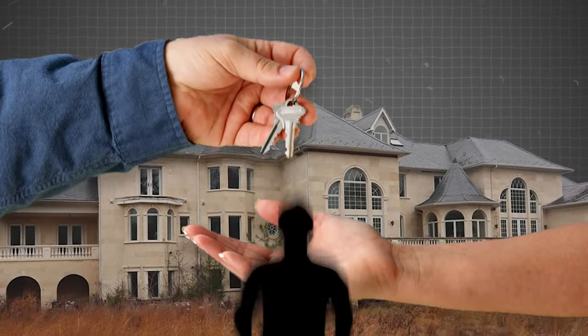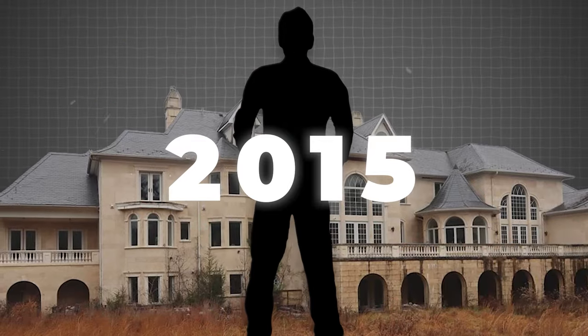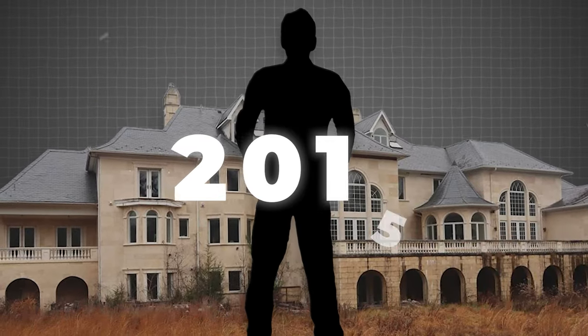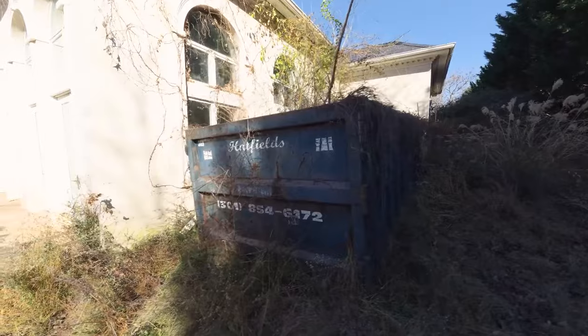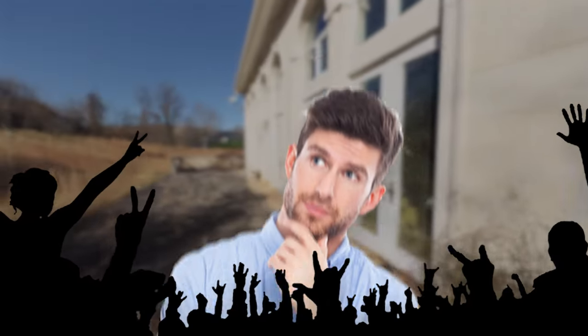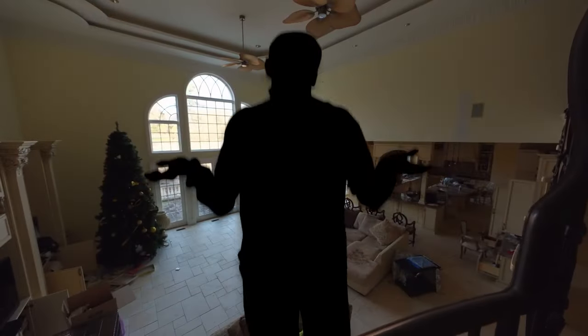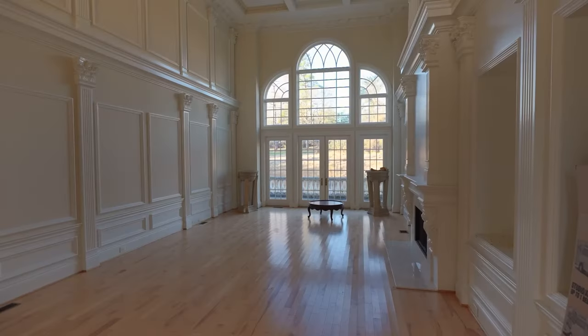Afterward, the house was sold to an African businessman who lived there until 2015, when he also passed away under mysterious circumstances while abroad. Since then, the mansion has been left abandoned. Its story has captured public attention, with many wondering why a property valued at millions of dollars sits empty and why nobody wants to own it.